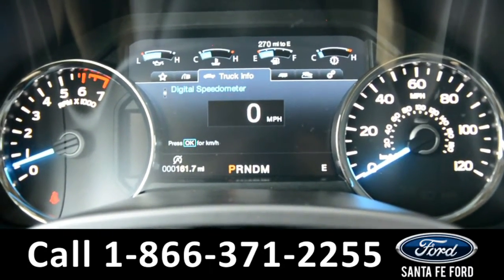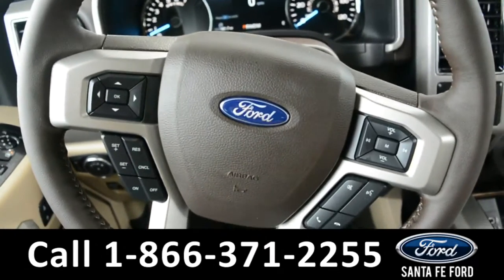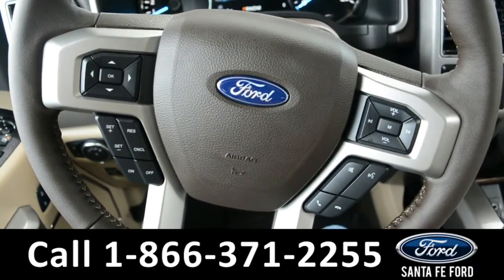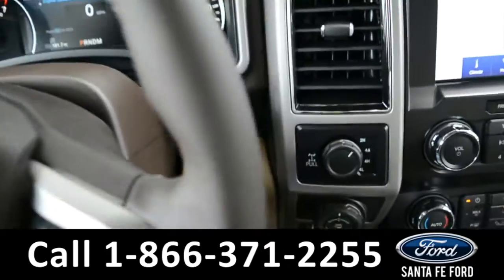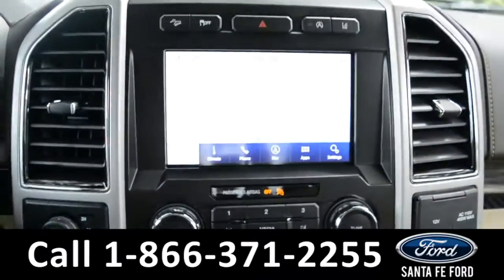Located on your dashboard, you'll find a digital compass. Your steering wheel is equipped with Bluetooth and media functions, as well as cruise control settings. This vehicle is a push-to-start and it is equipped with a large LCD touchscreen media center.